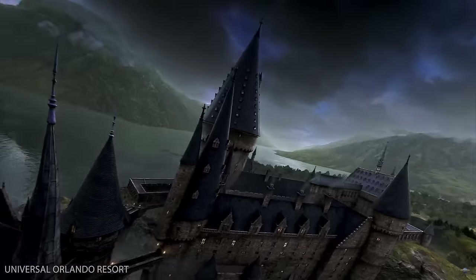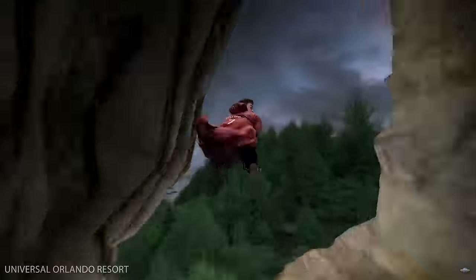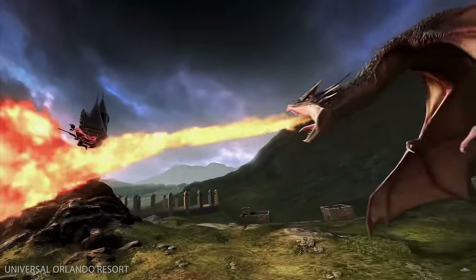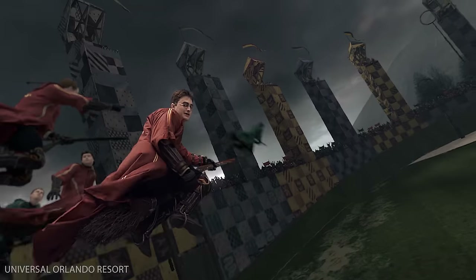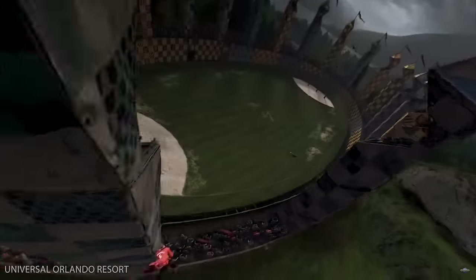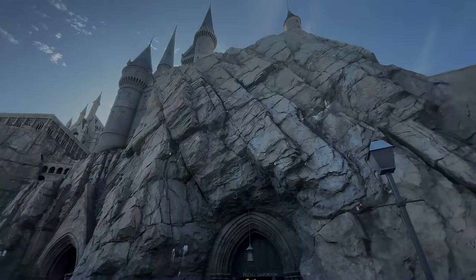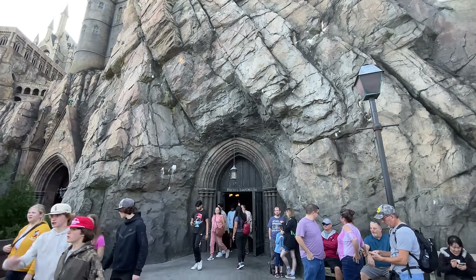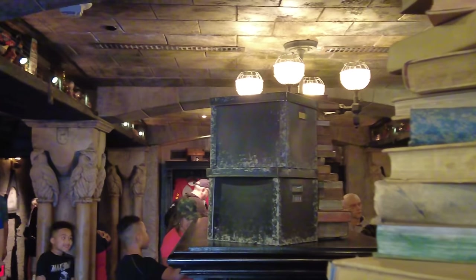The ride itself is a flying adventure around Hogwarts Castle where you'll visit a Quidditch pitch, face a dragon, fly through the Forbidden Forest, and avoid the Whomping Willow as you come face to face with Dementors. This ride uses a combination of practical effects and immersive screens for a truly unique experience. Once you leave, you'll go through Filch's Emporium of Confiscated Goods, a dungeon-like gift shop where you can find unique gifts and artifacts that once belonged to unlucky students.